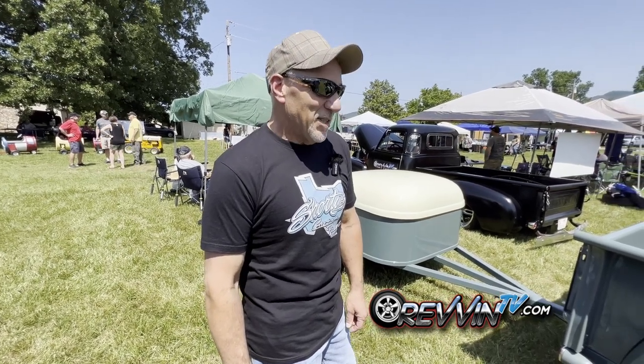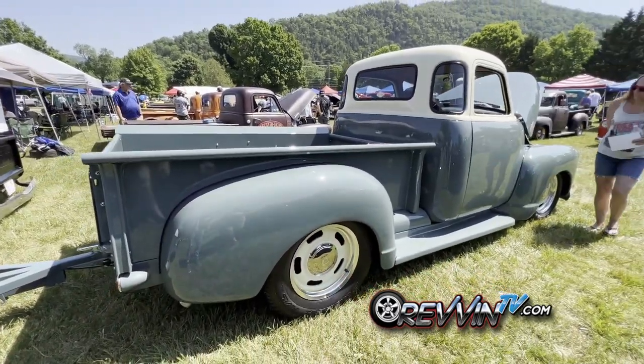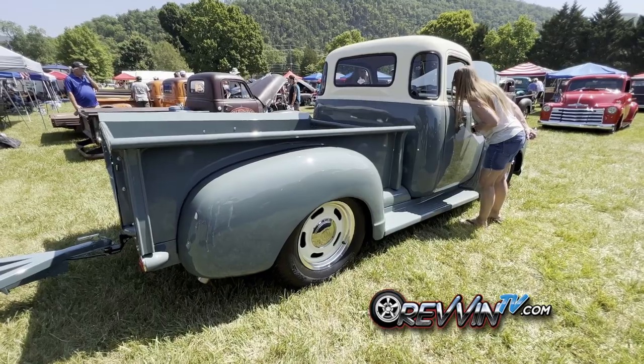This is a '53 Chevrolet five-window. I steered away from the pro street this time — I wanted something a little more drivable. So it's set on a stock frame with Mustang 2 suspension from Chassis Engineering, a regular 10-bolt rear end, nothing too crazy, and a small block 350.